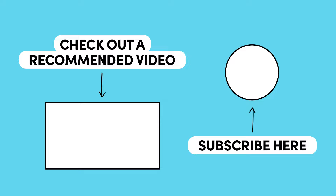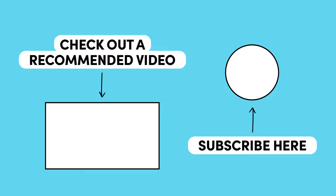Let us know if you try it! That's it for today's episode — I hope you enjoyed. Remember to like, subscribe, turn on the notification button, and we hope to see you next time.